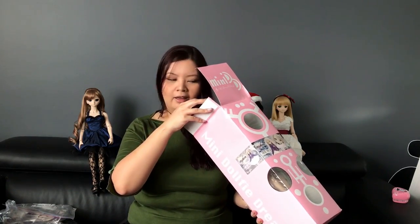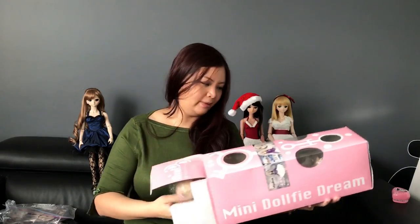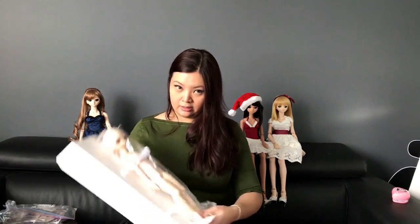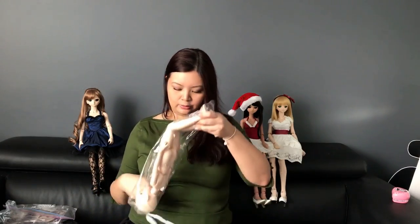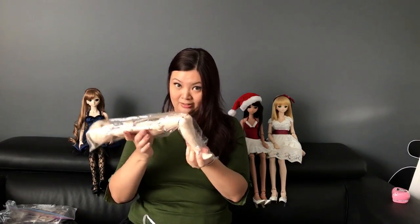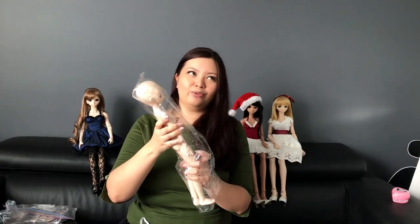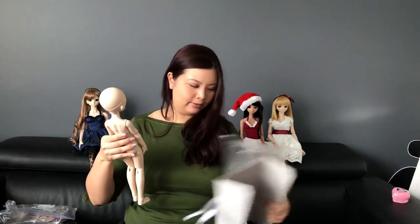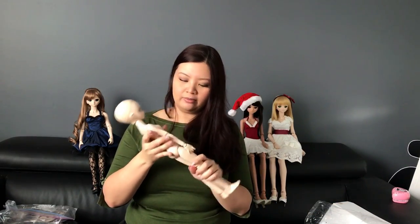I'm smelling cigarette smoke in the box, and this worries me a bit because cigarette smoke and dolls usually don't get along. She smells pretty bad — she smells quite heavily of smoke.